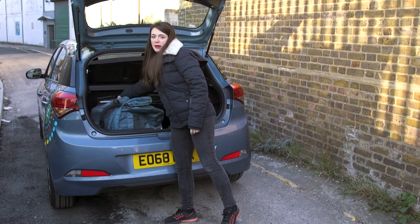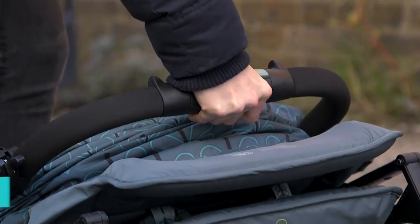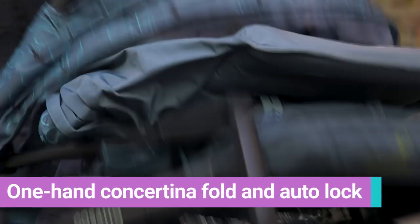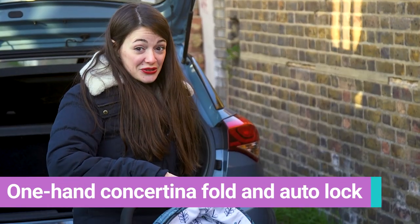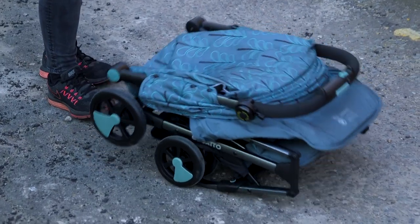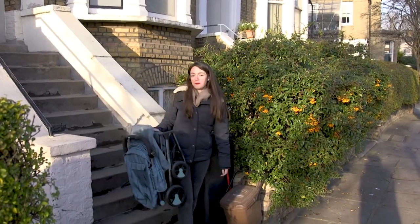At just six kilos, it makes this the perfect buggy for public transport and dealing with one hand, whether you're holding a child or indeed a coffee. You can also put it up with just one hand. It's also super easy to fold — even easy to carry completely fuss-free up and down the stairs with one hand, thanks to the built-in pick-up point in the seat.